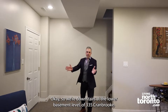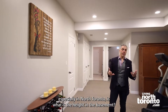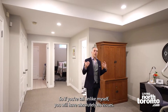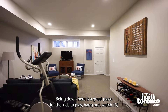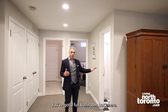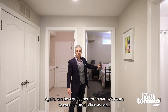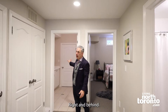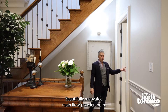We're downstairs at the lower basement level of 335 Cranbrook. One of the biggest things I hear about these homes — especially in North Toronto — is: what is the ceiling height in the basement? Well, here we have basically nine-foot ceilings, so if you're tall you will have absolutely no issues being down here. It's a great place for the kids to play, hang out, and watch sports. You can have a home office area down here. There's a full bathroom, a great big bedroom with a closet that can serve as a guest bedroom, nanny's room, or home office. The laundry room is in the back with a massive storage room behind it. And there's a beautifully renovated main floor powder room as well.